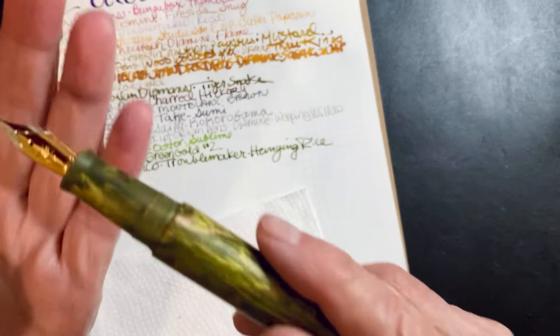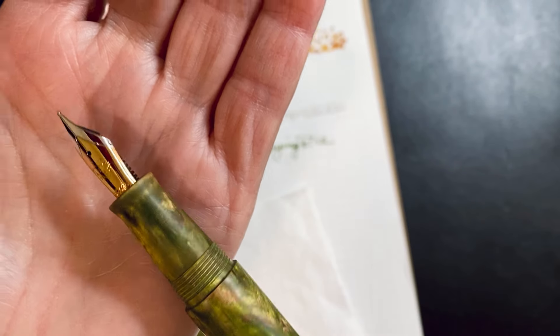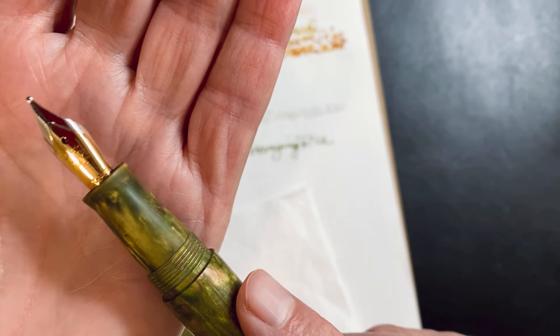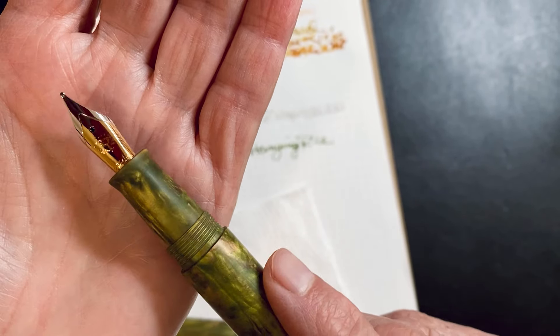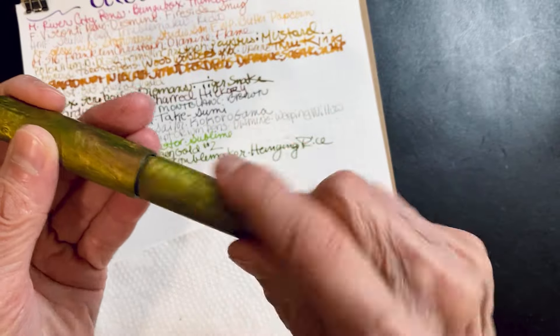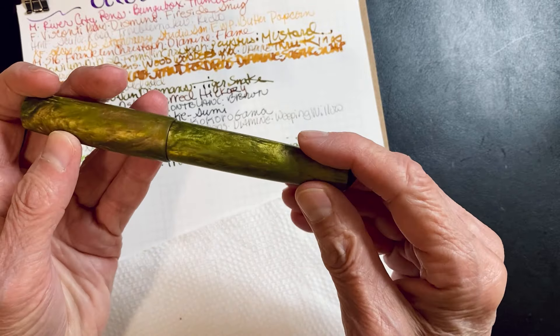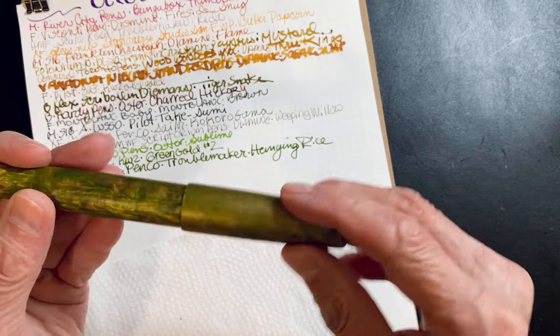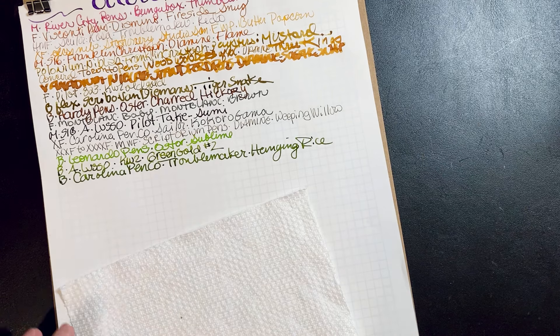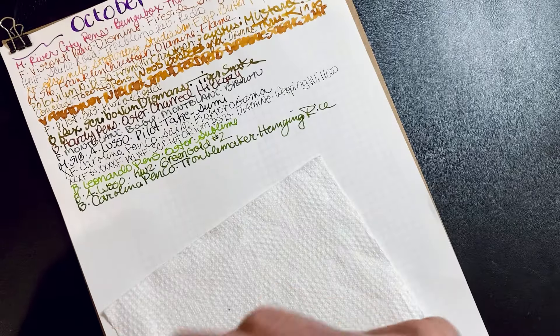Troublemaker — this one I got at the Atlanta Pen Show. It was my first Atlanta Pen Show, so I always do something special for each show. I bought a gold nib to go with this pen. It's flat or matte, excuse me. It's just a beautiful pen; I really do love this thing.